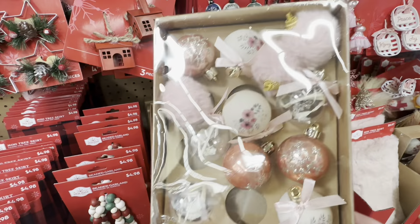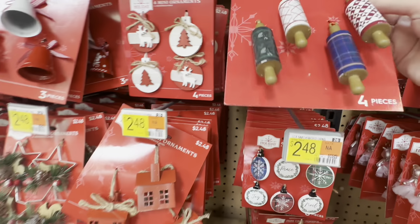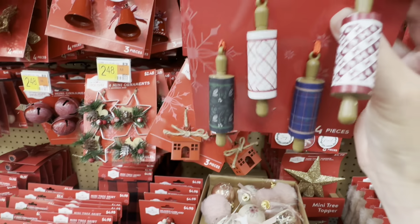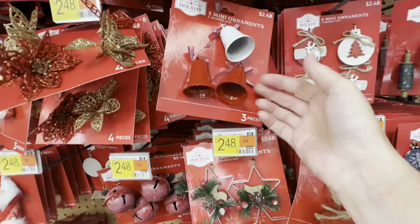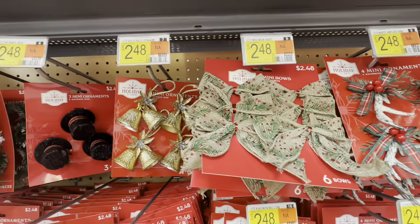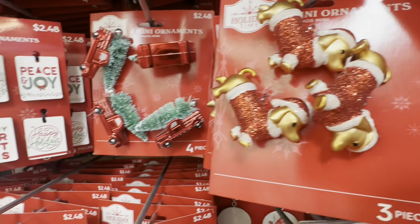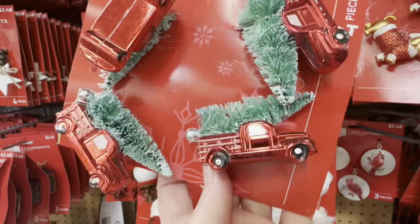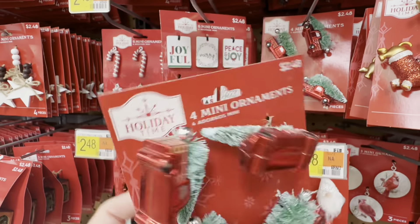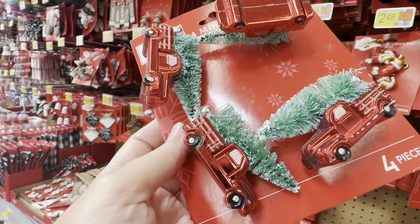Kind of Victorian. Oh, these are cute. You know, instead of an ornament it'd be cute to attach these to the outside of a gift with a name on it. Oh, little wiener dogs — I might have to get these; they remind me of my dad. Well, dad, if you're watching, you can expect to see these soon.